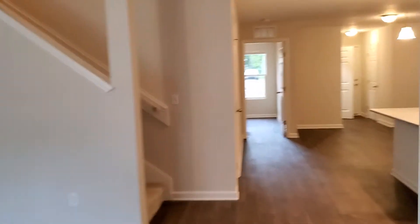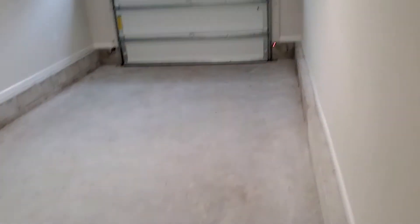As you walk in, you'll notice the new floors. Here we have the living room. To the right, single-car garage.